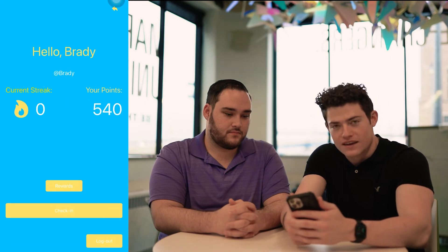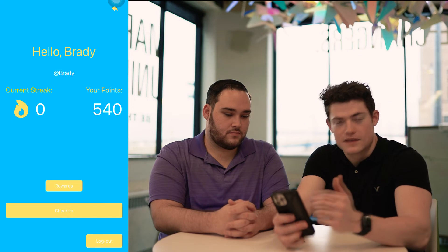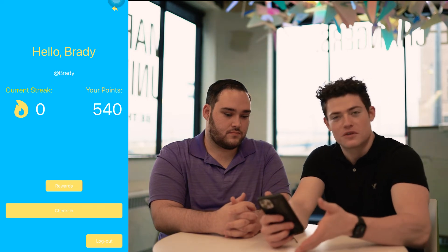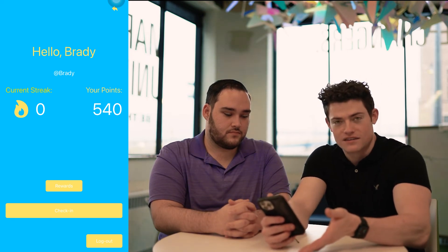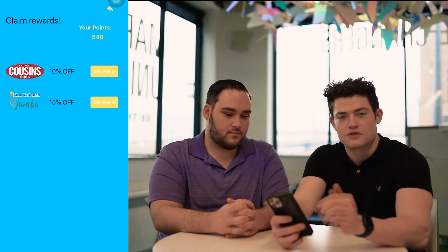In the top right you'll see your profile and the amount of points you've earned. Every time you go to the gym and check in, you receive a certain amount of points, and these points can be redeemed at businesses on campus such as Cousin Subs, Auntie Anne's, and Jamba Juice. This provides gym goers an incentive to go to the gym and keep going.